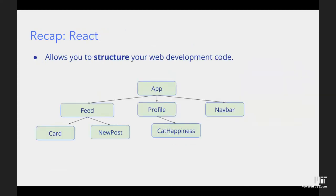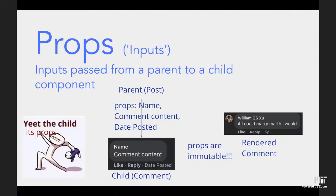React is a system built on JavaScript for the front end that allows you to structure your web development code into a nested component tree. You have separate components, and each component can have child components within it. This process organizes code to be much more readable and developer-friendly.